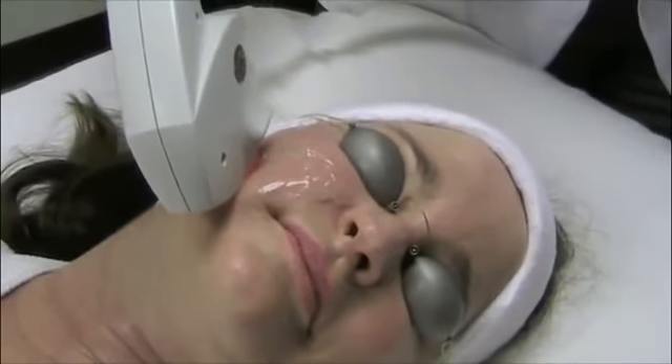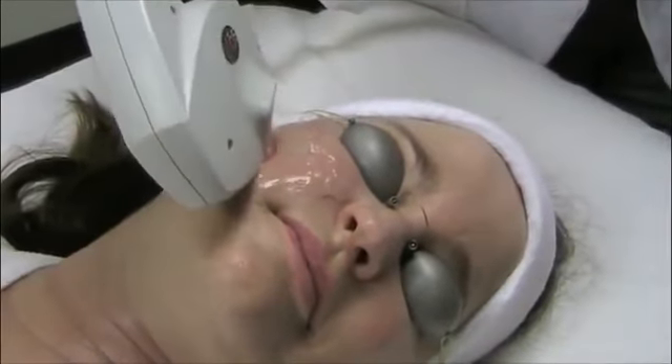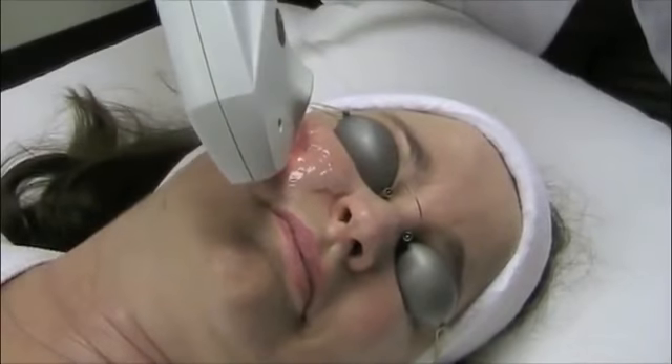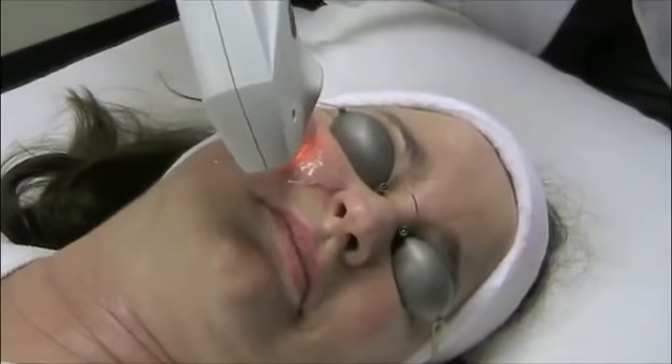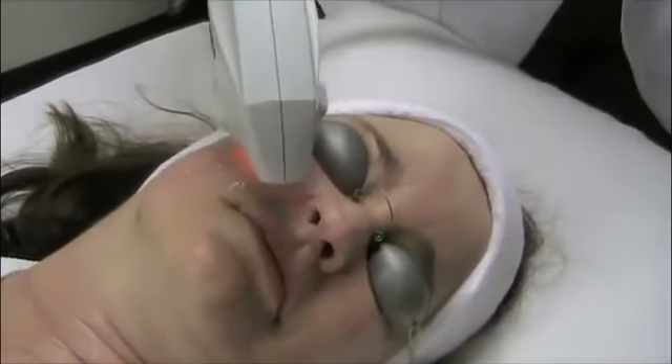There is absolutely no downtime following an IPL laser treatment, so you can enjoy your daily activity. During your IPL series, you will notice imperfections fade away as a more radiant, healthier, and clearer complexion appears.